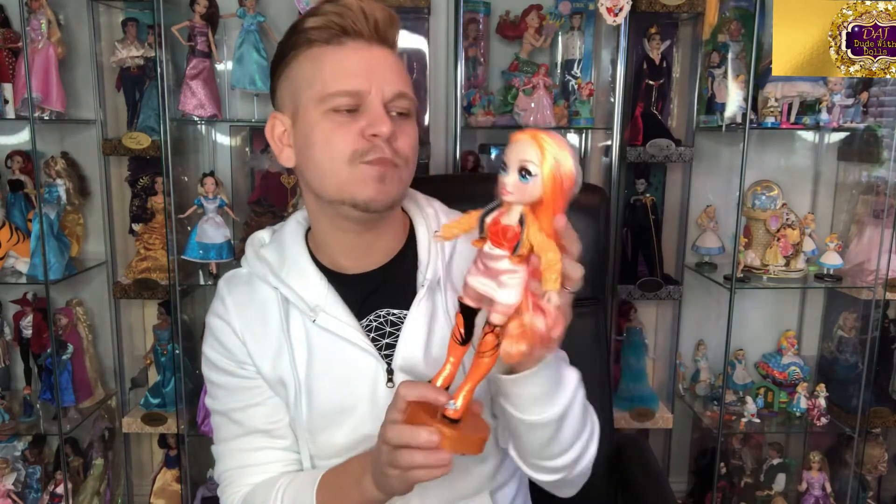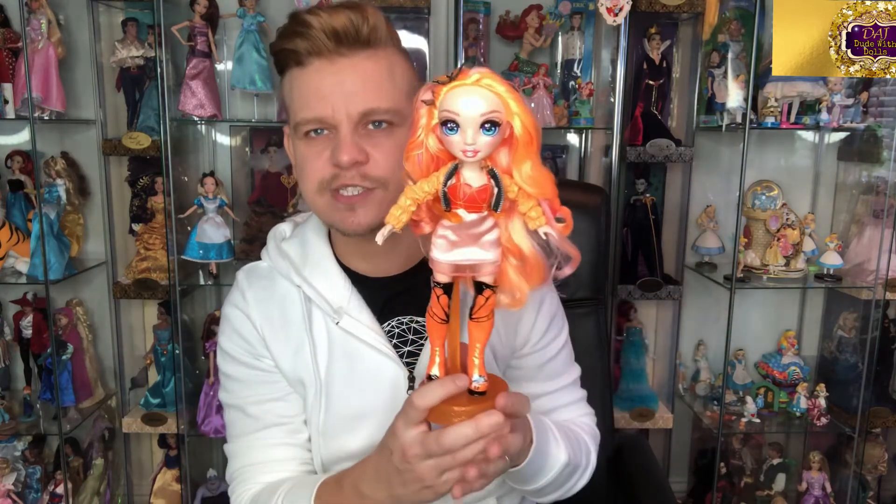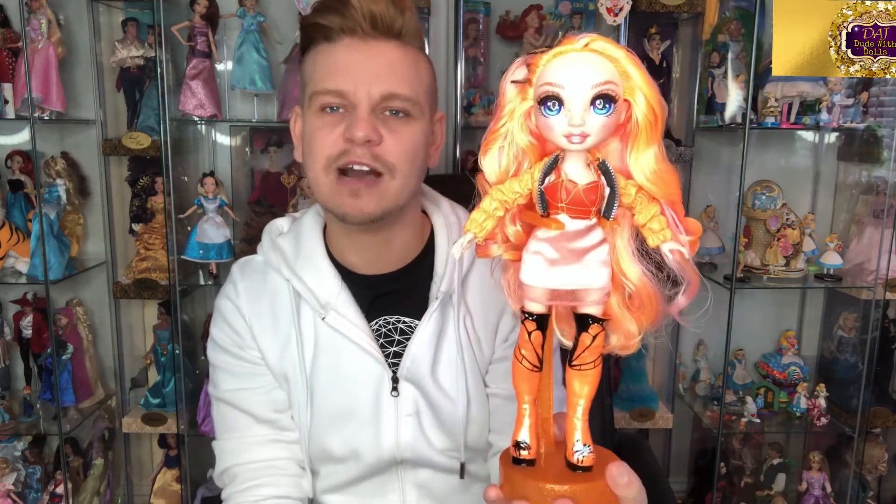I don't know if she's one of the main characters, but she is out there and she is cute and she does have a great fashion sense. Anyway guys, thank you very much for watching my review on Poppy Rowan.